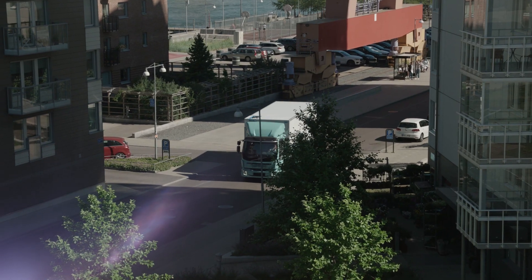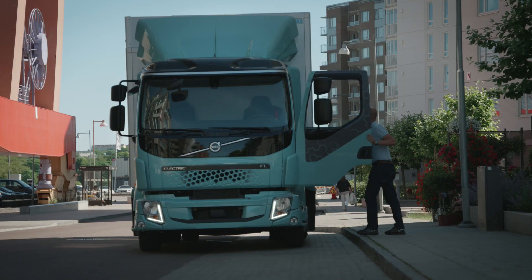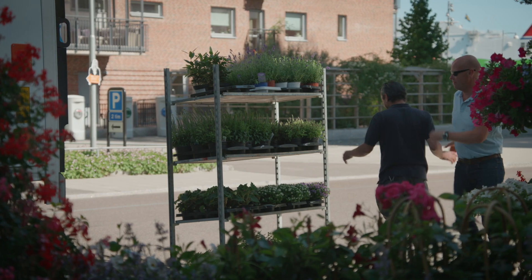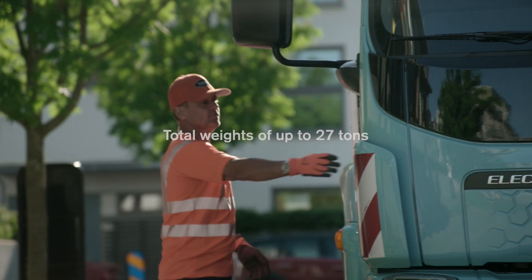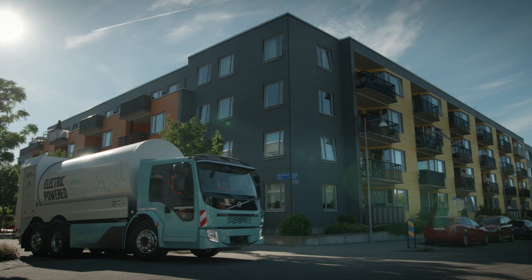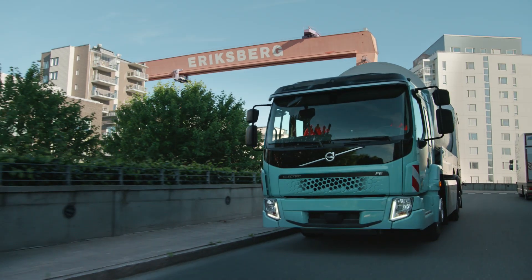Volvo electric trucks will improve life in cities through less noise and less emissions, and the working environment for truckers will improve as well. Volvo's electric trucks are fully commercial vehicles built for distribution, waste management, and other inner-city traffic work, with total weights of up to 27 tons. Each truck is optimised for its task with the appropriate battery capacity and charging system.